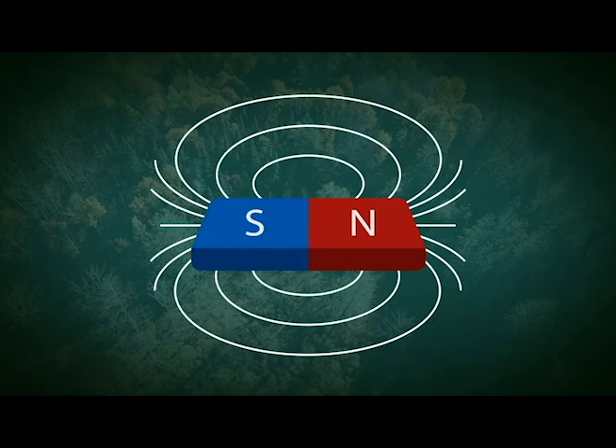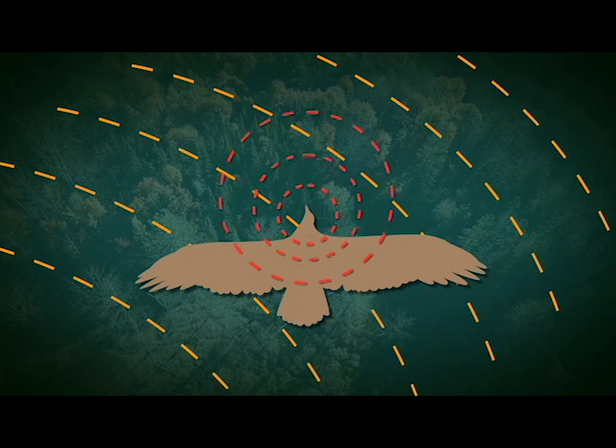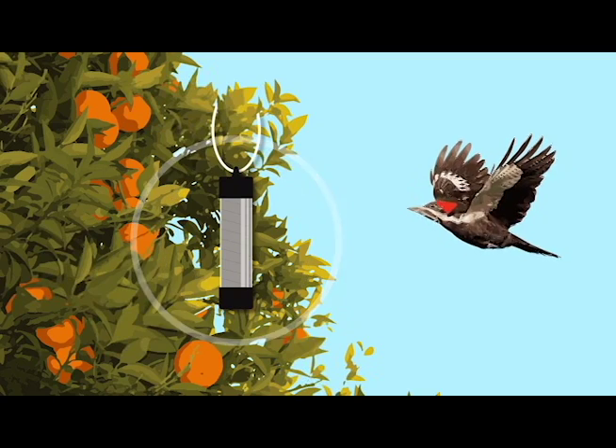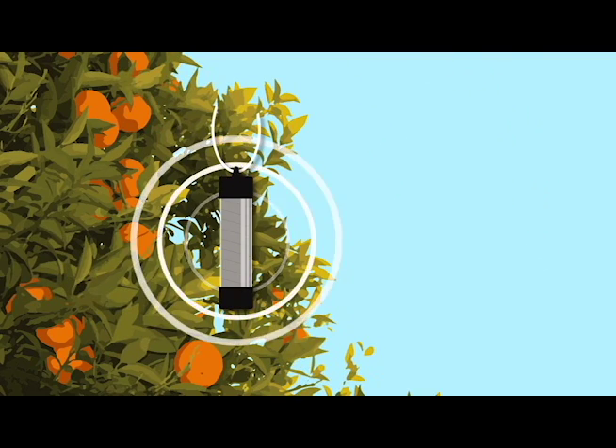Research has found that birds sense terrestrial magnetic fields and use such fields in locating their global position. When they detect magnetic fields different from and stronger than terrestrial fields, they tend to become fearful and disoriented and take aversive action. Thus, birds tend not to approach any area where there is a magnetic field stronger than the terrestrial magnetic field.